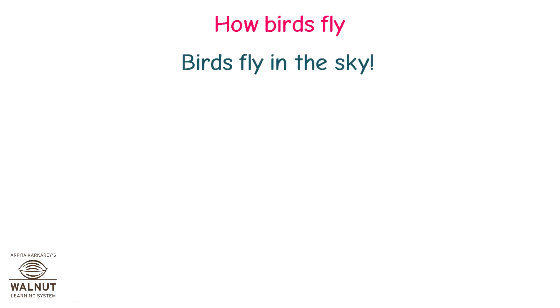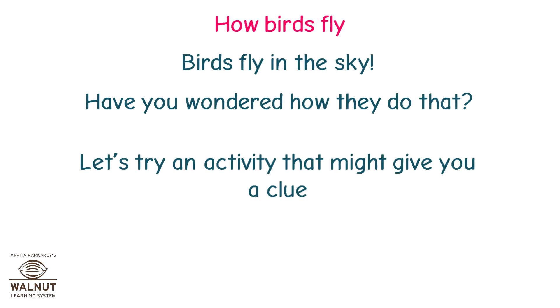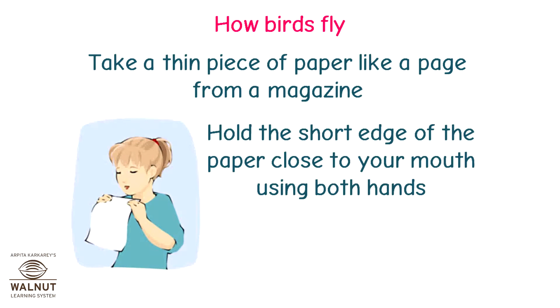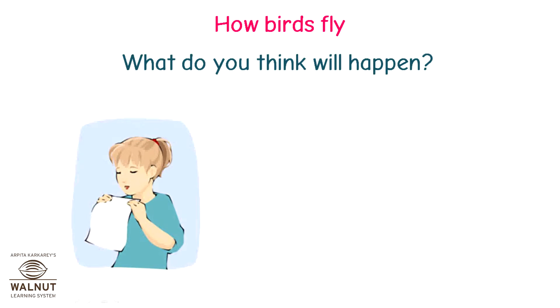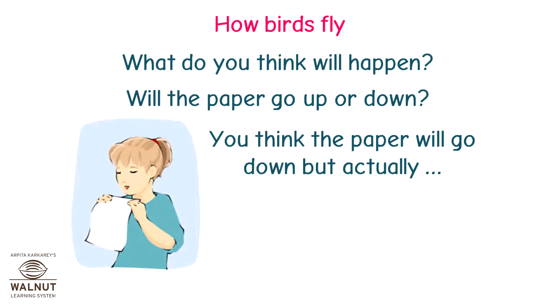How birds fly. Birds fly in the sky. Have you wondered how they do that? Let's try an activity that might give you a clue. Take a thin piece of paper like a page from a magazine. Hold the short edge of the paper close to your mouth using both hands. Now blow hard across the top of the paper. What do you think will happen? Will the paper go up or down? You think the paper will go down, but actually it lifts up.